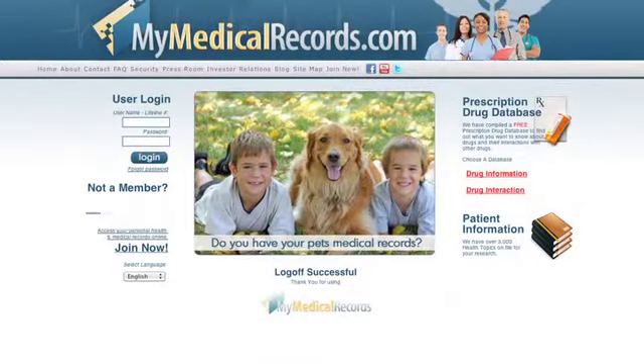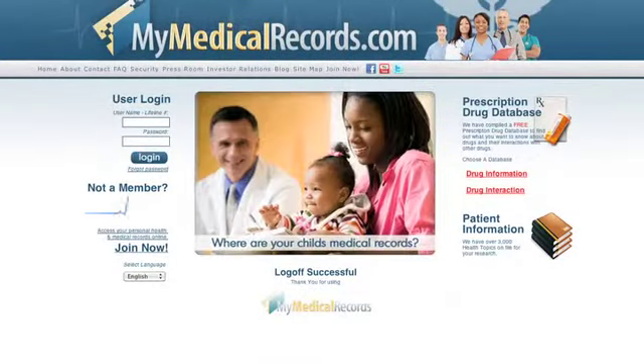You can go through all that, or you can use MMR Pro and participate in the MMR Pro stimulus program every time one of your patients upgrades to a MyMedicalRecords.com personal health record.